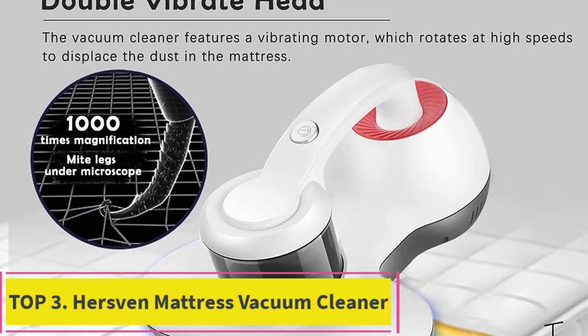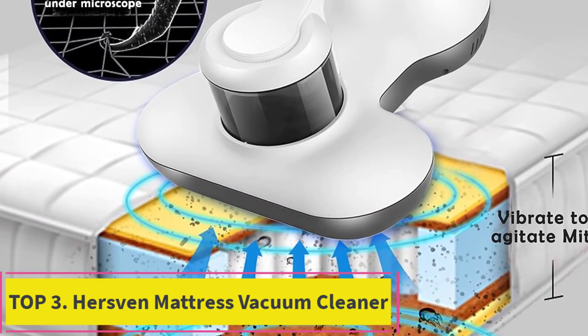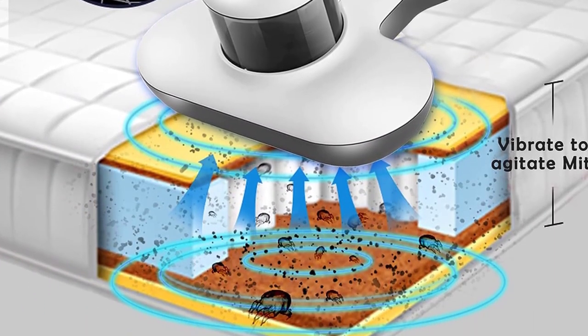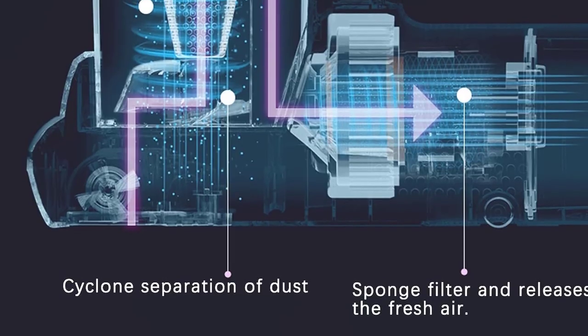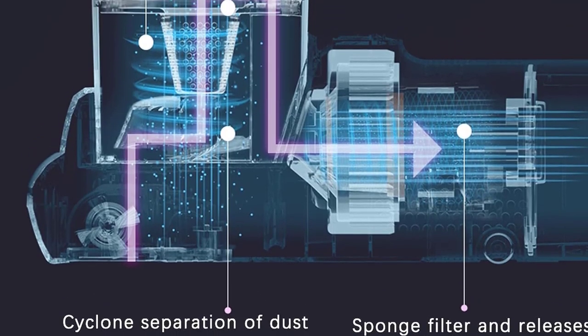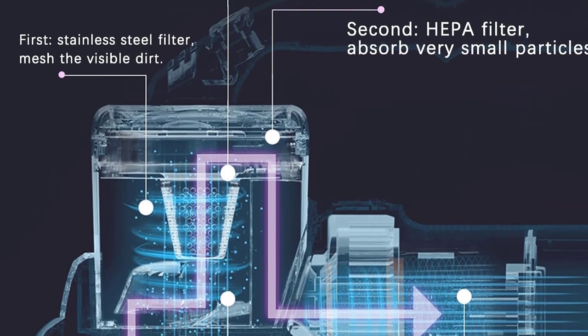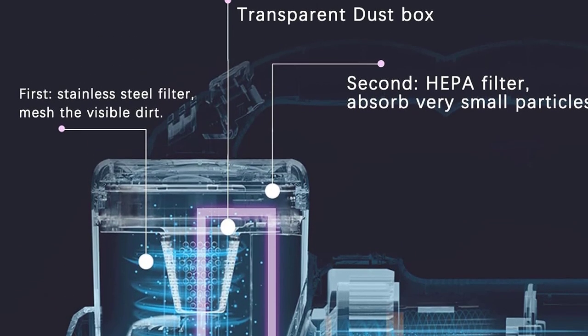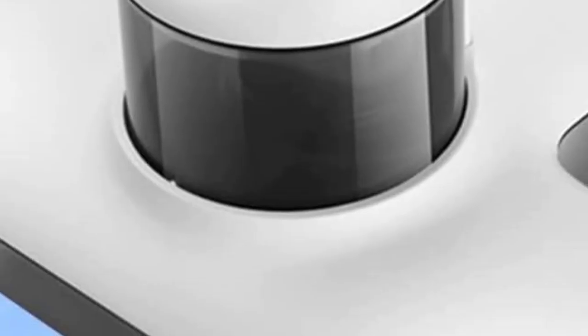Top 3: Hersven Mattress Vacuum Cleaner. Efficient HEPA filtration — the HEPA filter deeply purifies, captures 99.97% of particles as small as 0.3 microns, and releases fresh air. The handheld vacuum cleaner comes with a 500 ml large-capacity dust box, isolates large particles of garbage, firmly locks dust and dirt, and will not leak.